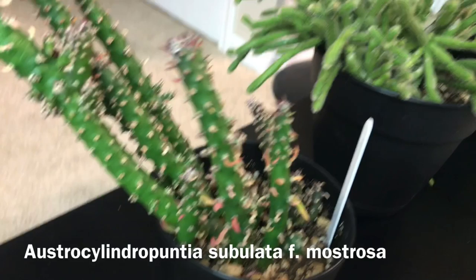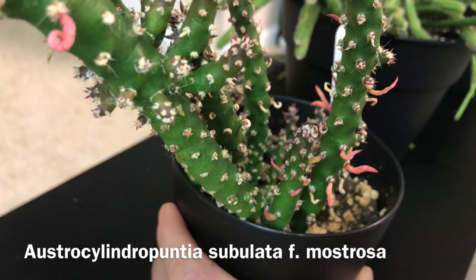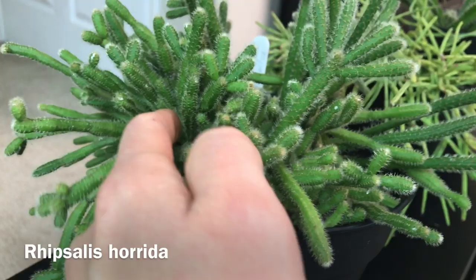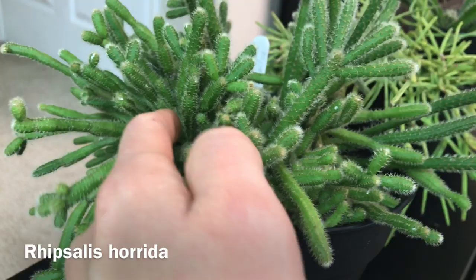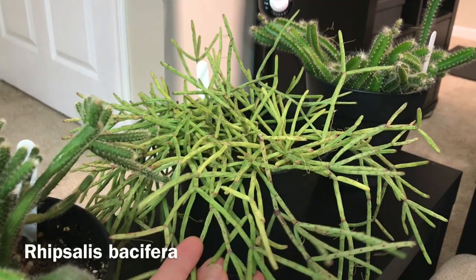Here I have Austrocylindropuntia subulata monstrosa — it's super dehydrated. It's been close to the lights and I think it needed some water. Rhipsalis horrida, the mistletoe cactus, has been attacked here and there by mealy bugs — you can see some white on some areas, so it might need to be sprayed, but overall these two do really well for me.